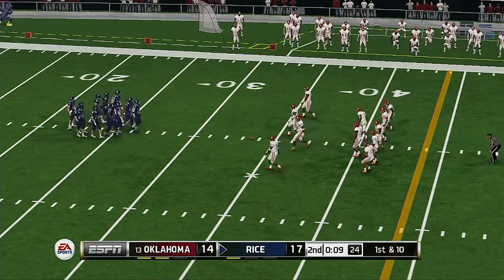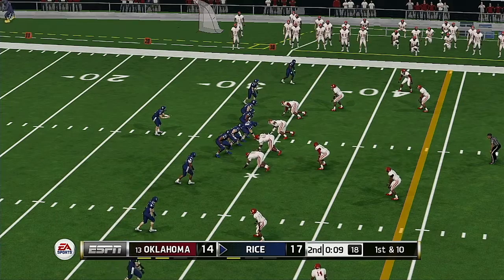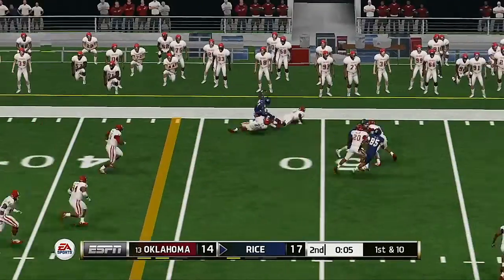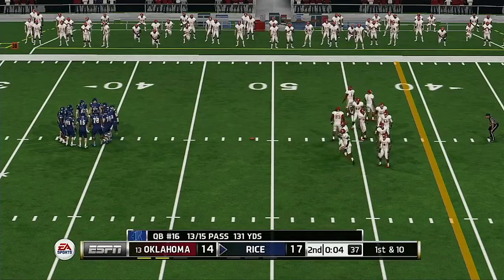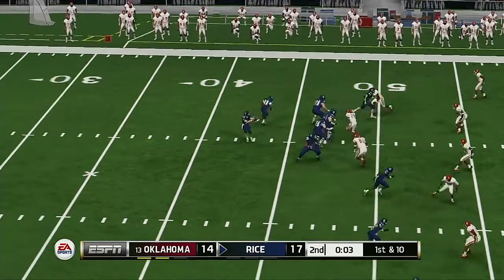The last time we saw this offense on the field, they drove the length of the field. The defensive coordinator tried to change some things up but nothing seemed to work. It's going to be interesting to see how he can have an impact on this drive. Down he goes at the 49, ball on the 49-yard line. Rice holds a field goal lead.